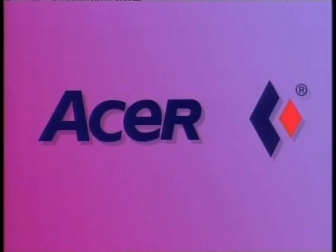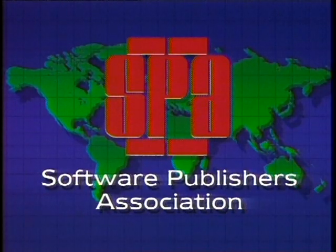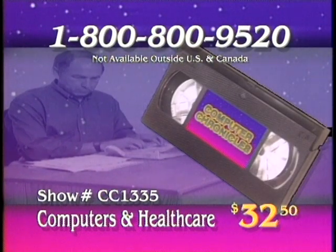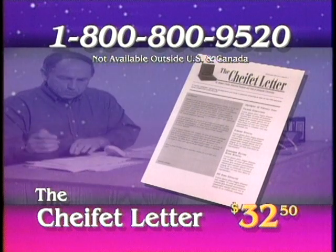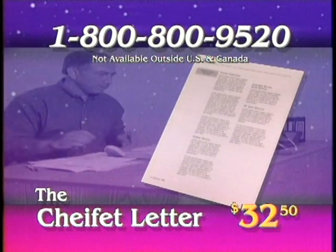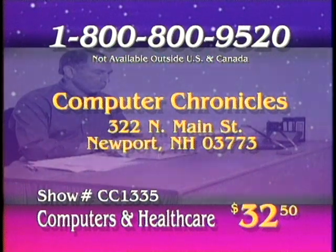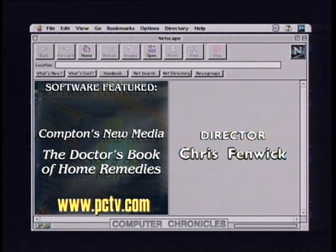The Computer Chronicles is made possible in part by Acer America, proud supporters of intelligent programming, computer or otherwise. Additional funding from the Software Publishers Association, providers of educational materials to help manage software. Don't copy that floppy. Videotape copies of all Computer Chronicles shows are available for $32.50 — order by show number and topic. You can also order a subscription to the Chiffey Letter. Videotapes and the Chiffey Letter can be ordered by calling 1-800-800-9520, or check our website at www.pctv.com.